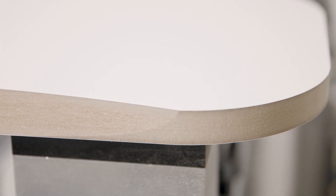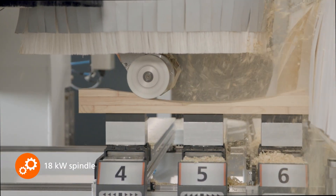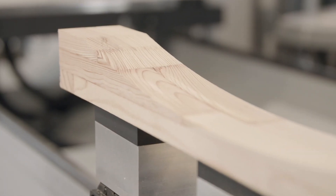With the 18 kW pro-torque spindle, even extreme solid wood machining with high chip removal rates and working in multi-shift operation are possible.